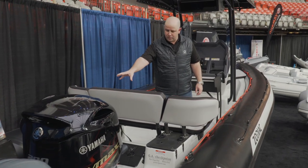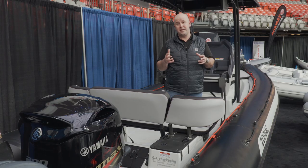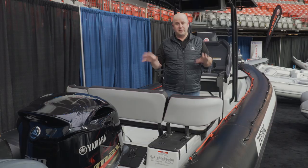This boat comes with a 200 Yamaha, so plenty of power. It's rated up to 250 horsepower, which will get you up to the mid 60s to 70 knots. So if you want a fast, fun, safe boat, this is the one for you.